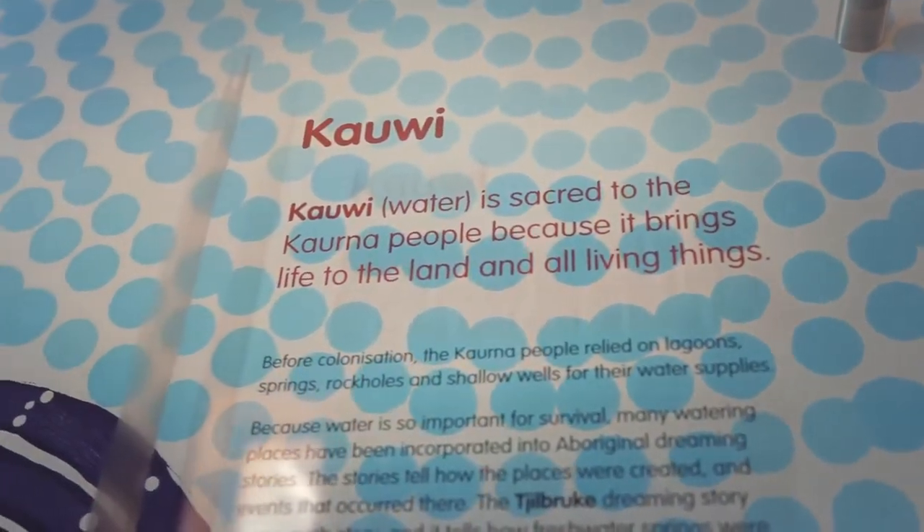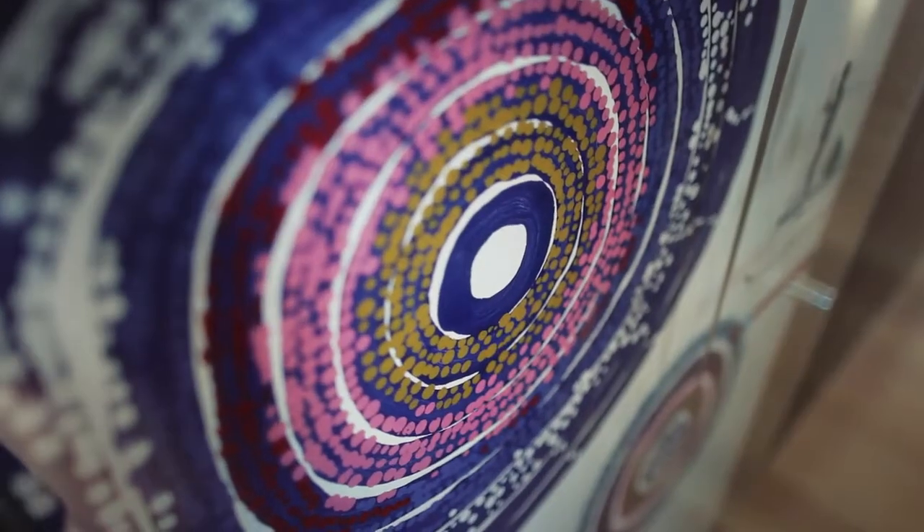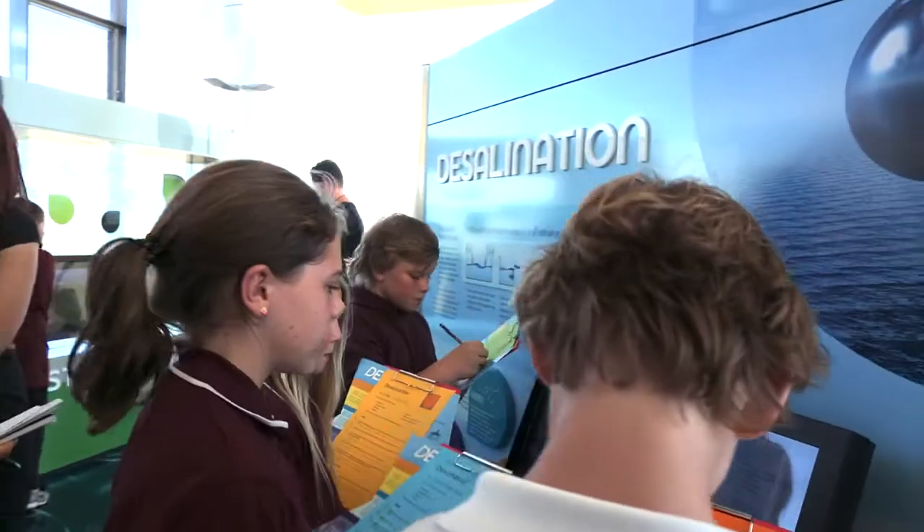What it does is it introduces those themes — the Kaurna people, the Aboriginal elders that we liaised with right through the process, the interpretive trail, what this site actually meant to the generations before. We always wanted to make sure that we wanted to be proud of this project, and the building itself and the displays give people that interaction.